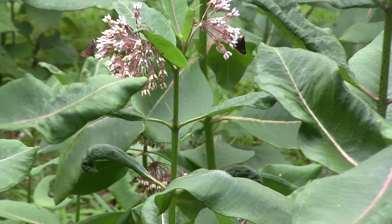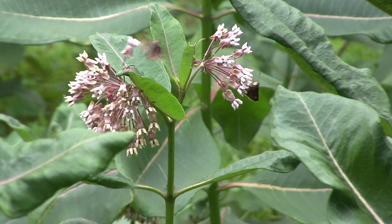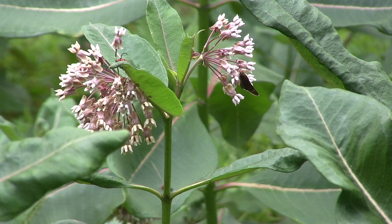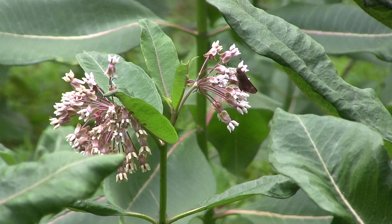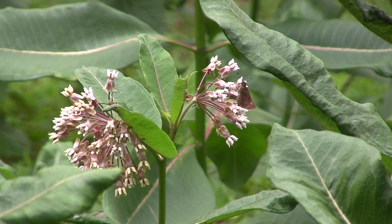If you have common milkweed in your garden, you'll be able to attract monarch butterflies and watch as they lay eggs on the leaves, see the caterpillars grow into adult monarchs — just a great opportunity to witness this right in your own home. During World War II, children were paid to collect the fluffy material from its seed pods, which was used for flotation vests. It's also been used for stuffing like pillows in the past. And another great feature about common milkweed is that it just smells wonderful — the fragrance is absolutely fantastic.